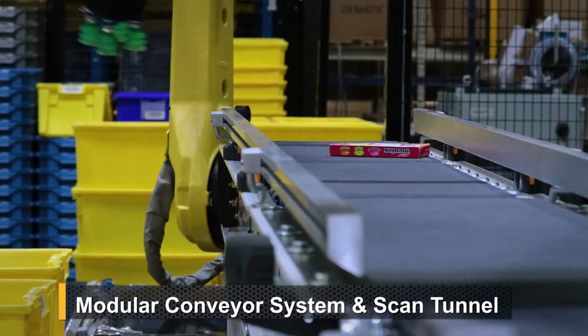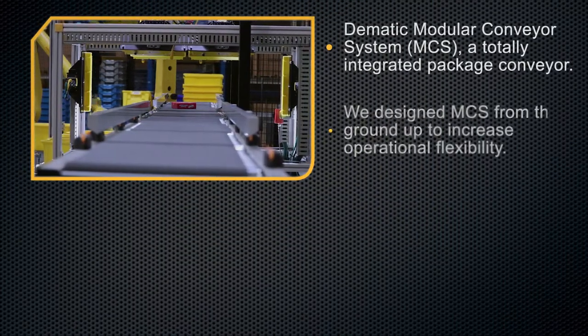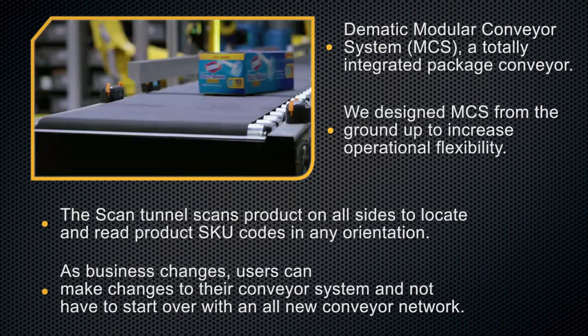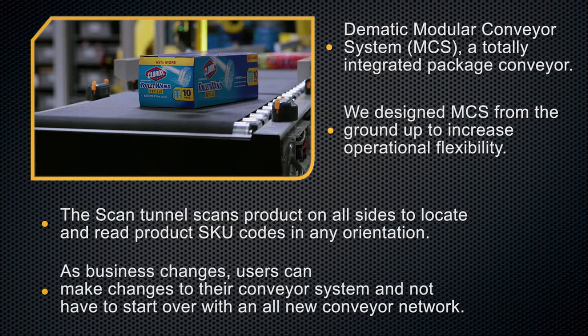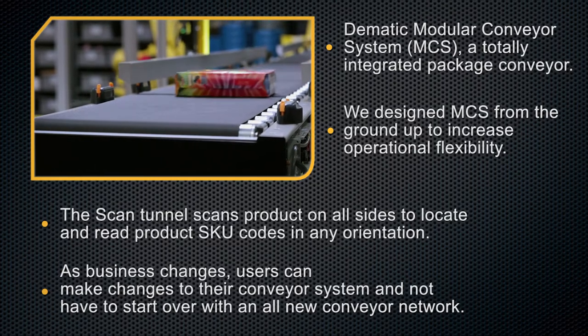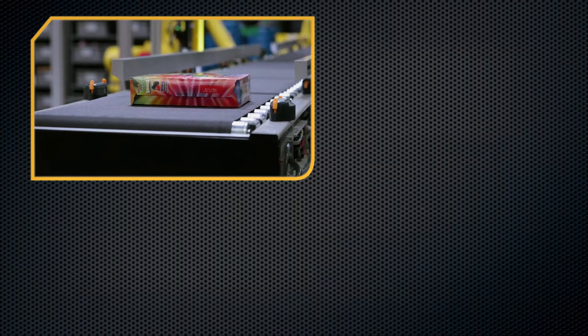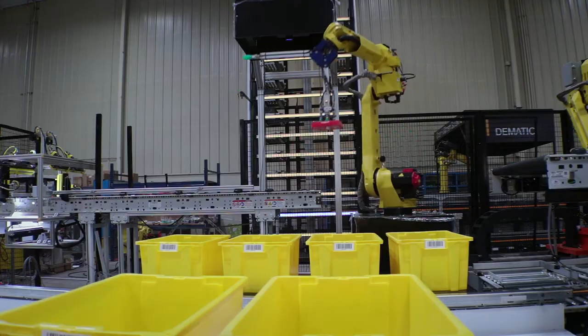DEMATIC modular conveyor system — a totally integrated package conveyor. We designed MCS from the ground up to increase operational flexibility. The scan tunnel scans product on all sides to locate and read product SKU codes in any orientation. As business changes, users can make changes to their conveyor system and not have to start over with an all-new conveyor network.